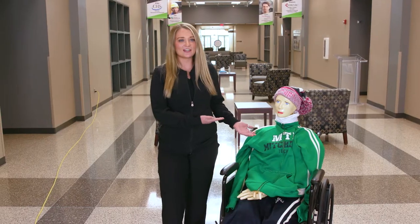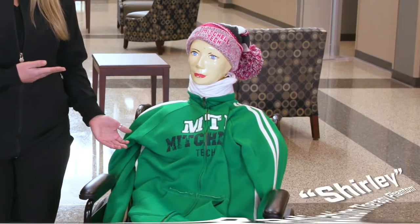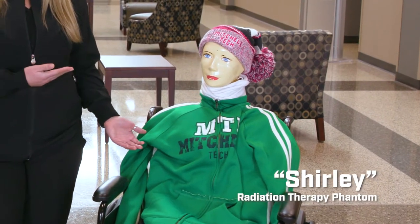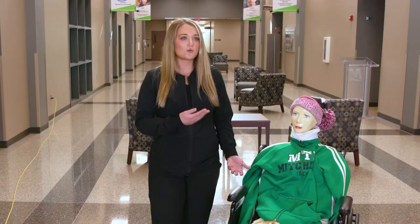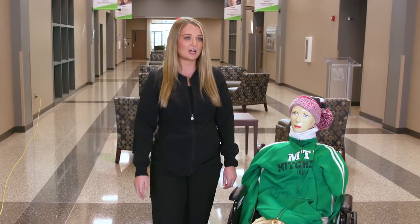This is Shirley. She is our phantom that we use over at Simulation. We're able to scan her when we put her through our CT machine for simulation, we call it. We're able to see her brain, some lungs and bones throughout her whole entire body, and it helps us learn.